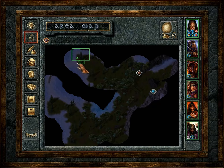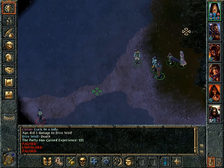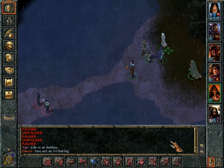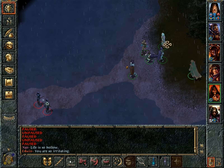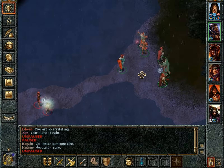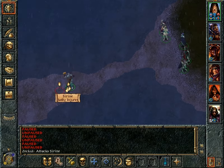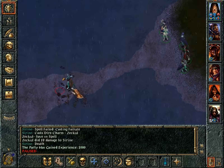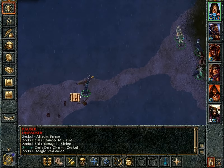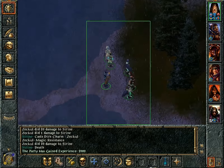Here are more of the sirines, so I will greet them with skull trap and maybe a fireball. They can be invisible all they want - they can't evade area-of-effect spells. And they can try to charm Zekul as they want; he is currently under the effects of the berserk ability. And there we go - it is done.